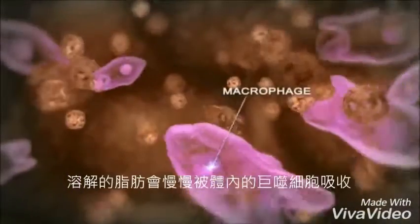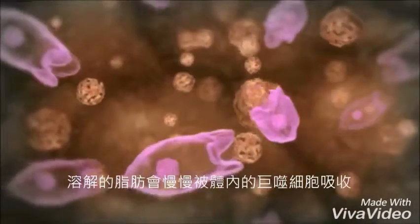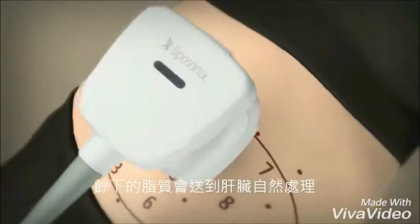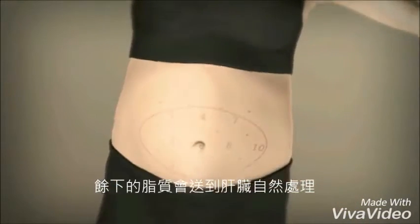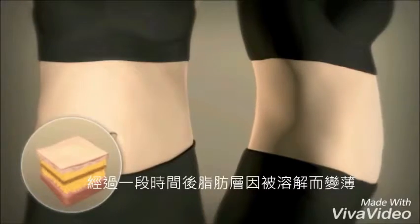Once the fat tissue is destroyed, the body's natural inflammatory process takes over and the remaining lipids and cellular debris are brought to the liver where the body naturally processes them. Over time, the treated tissue contracts leaving you with a thinner, more contoured waistline.